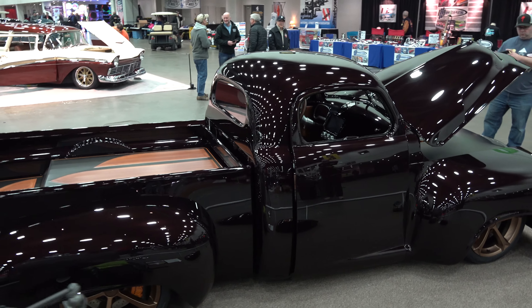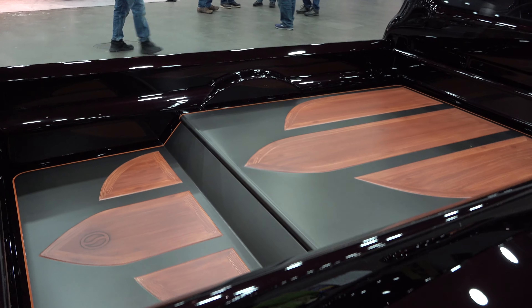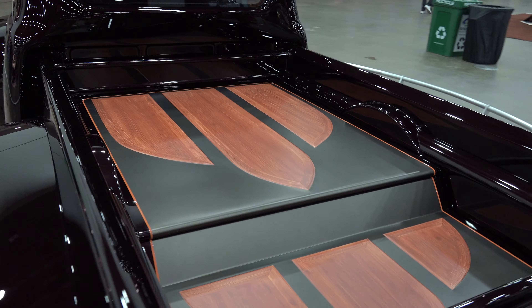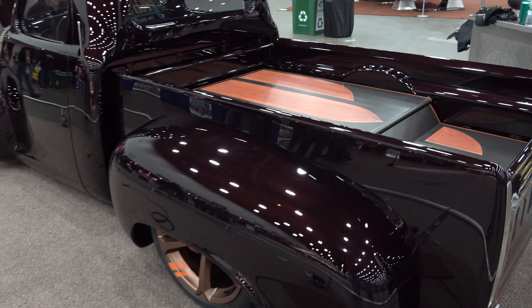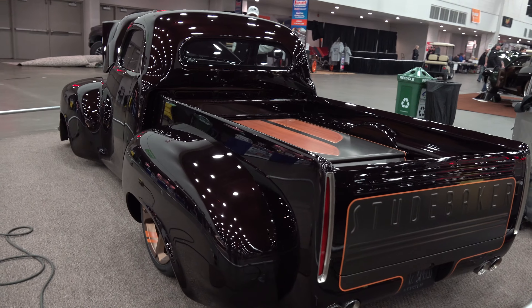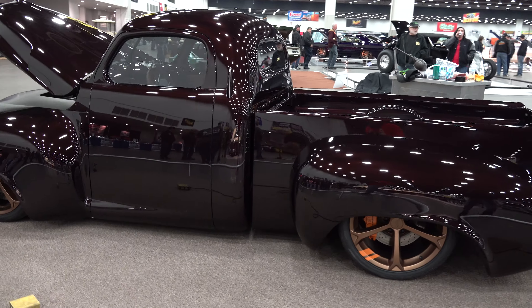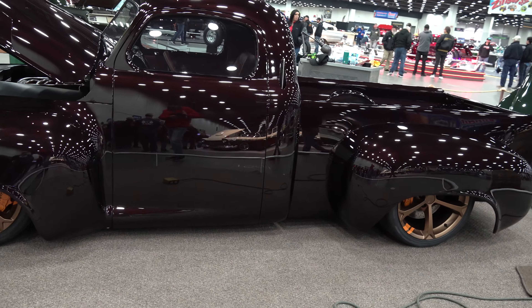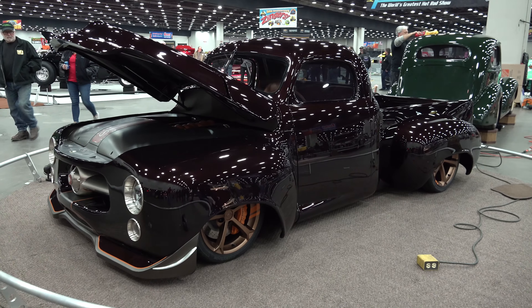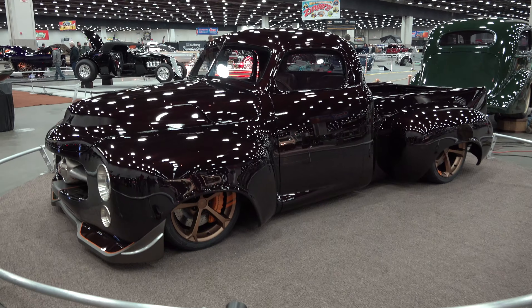So the truck came to us as a project that was started and never got finished. We went through the whole truck, straightened out some issues, and put our own twist and touch to it - everything from fabrication work to changing up the stance, the front end, the overall look, and then down to paint, body work, and finished work. The person that originally started it passed away, so when it showed up to us it was already a project under construction - it wasn't stock.